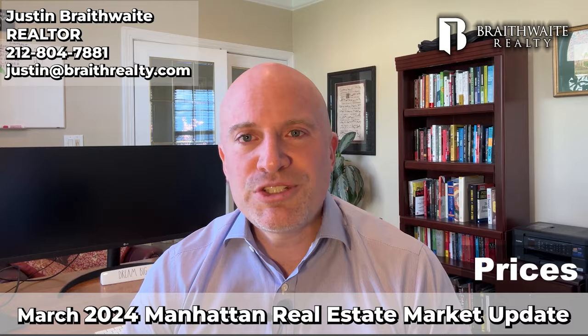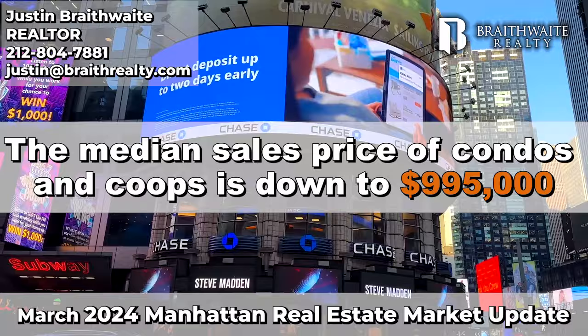In Manhattan, the median sales price of condos and co-ops is down to $995,000 from $1,002,000 last month, and year over year sales prices are down about 5%.